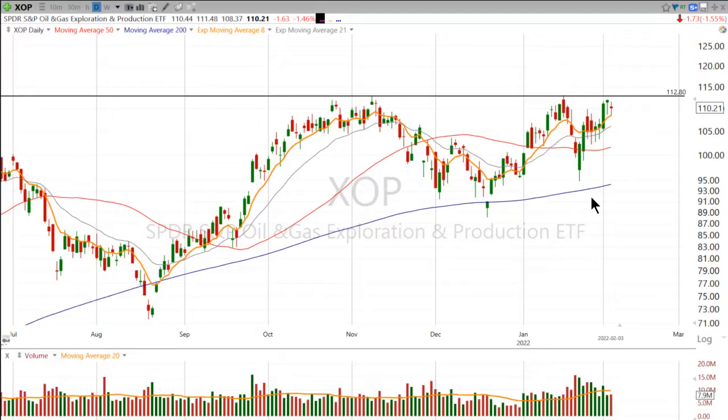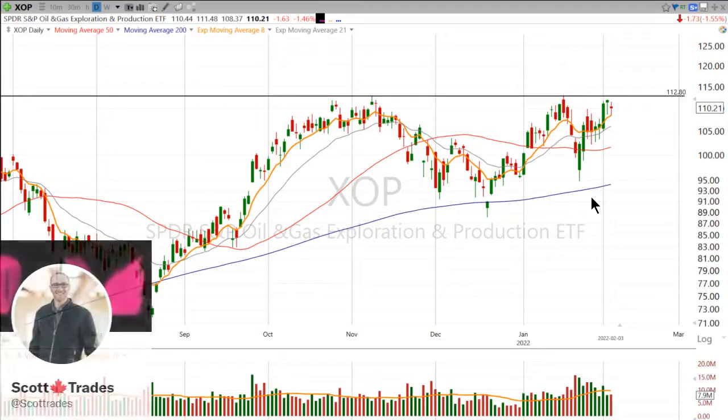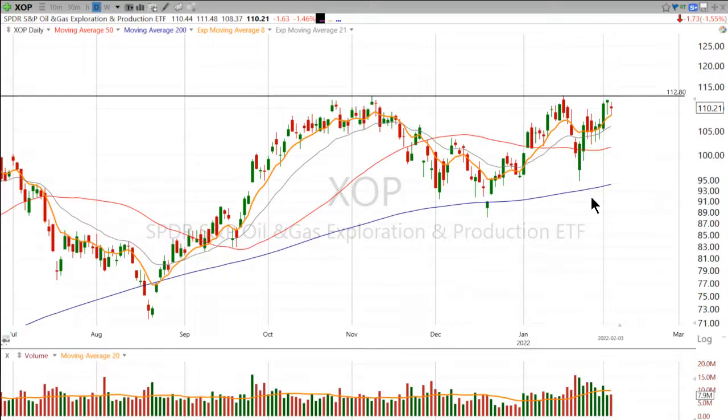Hi, good evening. This is Scott at ScottTrades on Twitter with StockMarketMentor.com and your chart of the day. A couple of days ago, I talked about LNG.